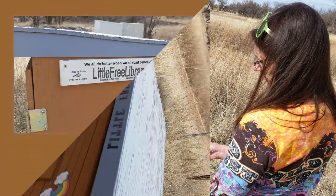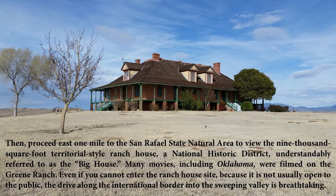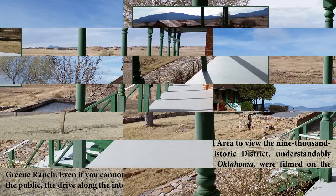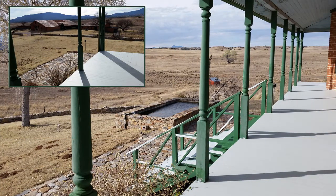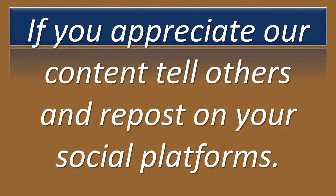After we dropped off the book, we proceeded one mile to the San Rafael State Natural Area to view the 9,000-square-foot, territorial-style ranch house. It's a National Historic District, understandably referred to as the Big House. Many movies, including Oklahoma, were filmed on the Green Ranch. Even if you cannot enter the ranch house site, because it is not usually open to the public, the drive along the international border into the sweeping valley is breathtaking.